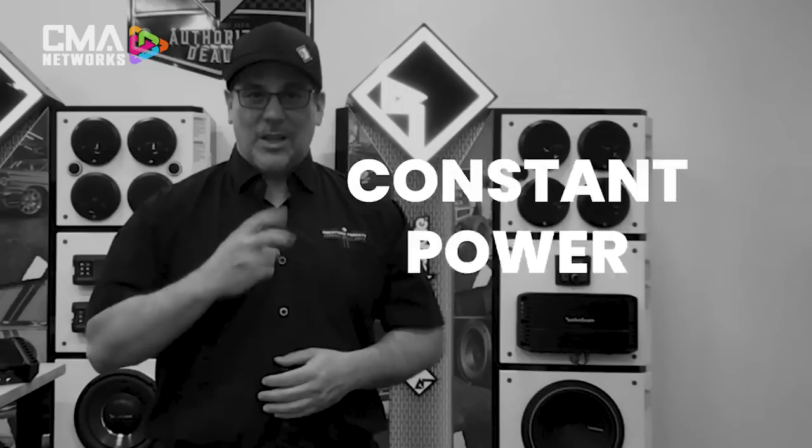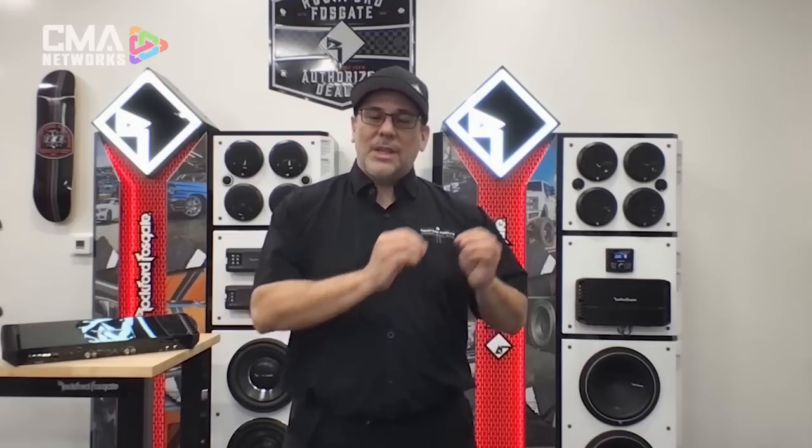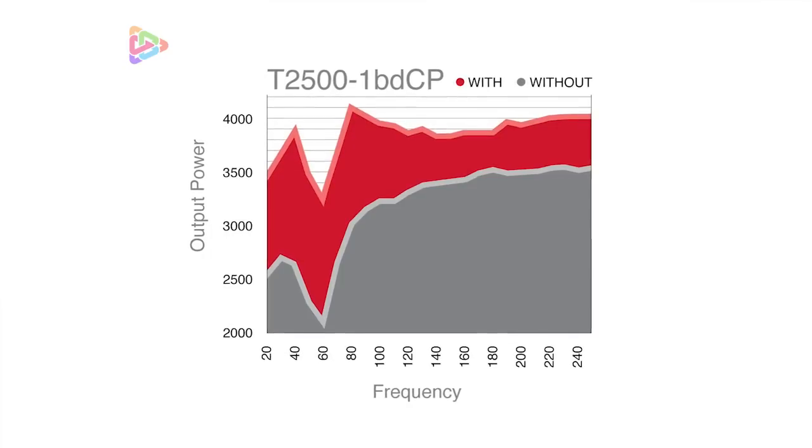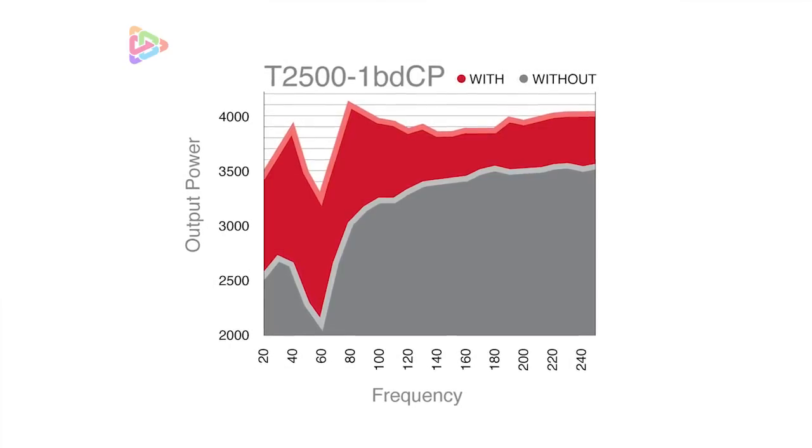Technology number two: Constant Power. This is our patented technology for instantaneous power delivery over varying impedances. Think of it as cruise control for your amplifier — the amplifier monitors the output devices and looks at the speaker impedance to optimize how much power it should develop.